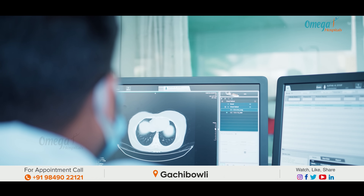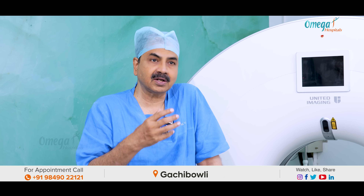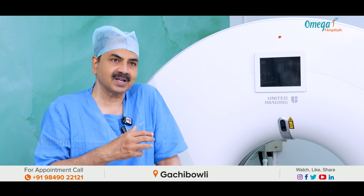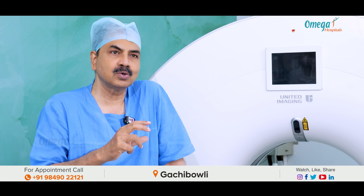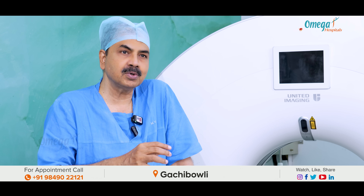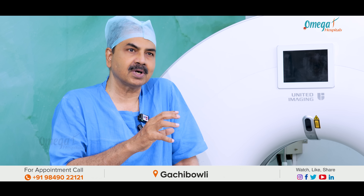In the PET-CT scan, why does it detect cancer? The cancer cells are much more active. So this is radio-labeled glucose — FDG, Fluorodeoxyglucose. When we inject this glucose into the body, it will light up the tissues of the cancer.